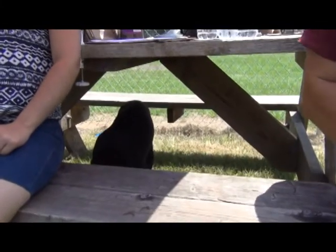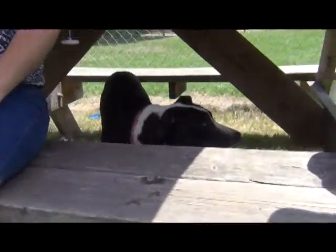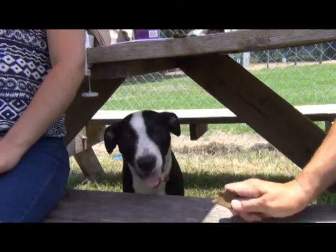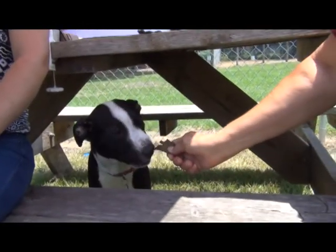She has webbed feet — you know, she'd be a good beach dog. So she's got some lab in her somewhere. She must have some lab, a retriever of some kind. She's got the happy in her, doesn't she? Even on a hot day like today, she's just being real friendly and super good.